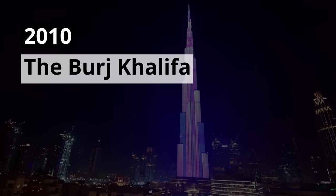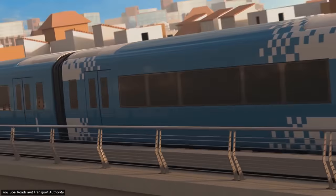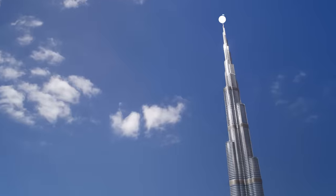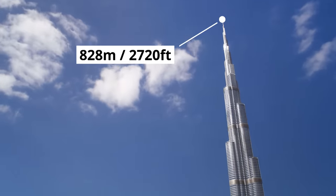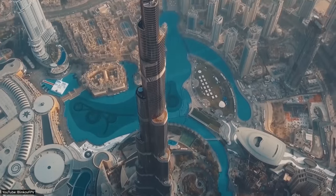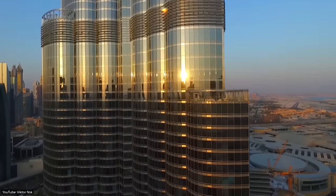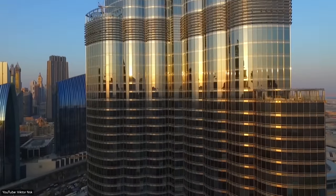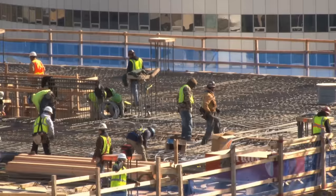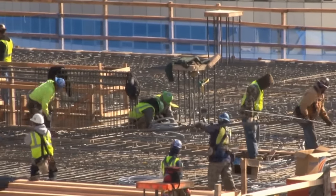2010 The Burj Khalifa. Dubai is not only home to the longest driverless metro in the world, but also the world's tallest skyscraper, the Burj Khalifa, with a height of 828 meters or 2,720 feet. To clinch this record, the Dubai government began the construction of the Burj Khalifa in 2004. Six years and $1.5 billion later, the Burj Khalifa was officially opened on January 4, 2010. At the height of the construction, more than 12,000 workers were working on the skyscraper every day.